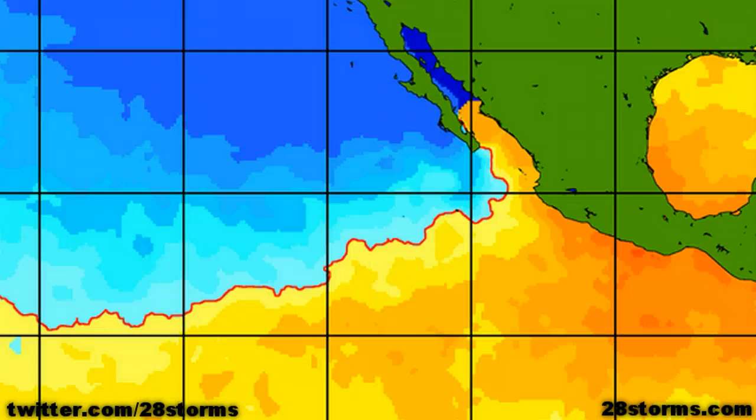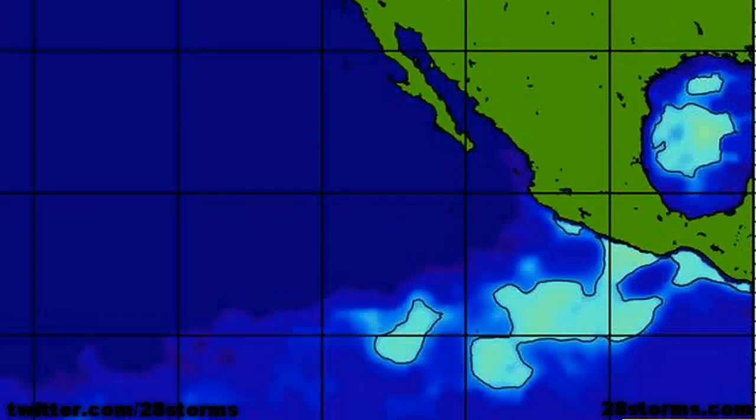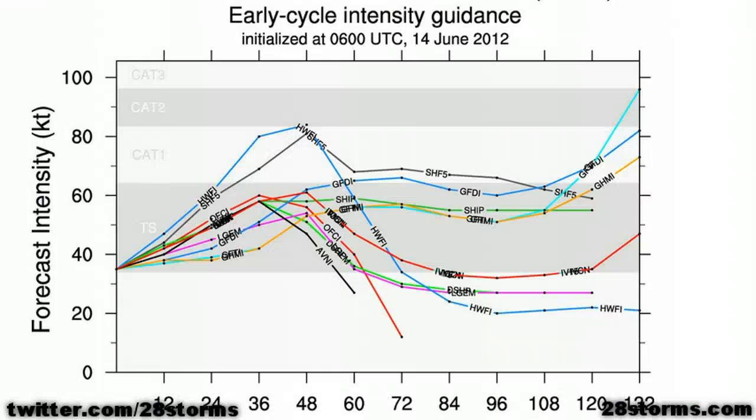At the surface, tropical storm Carlotta will be moving over warmer sea surface temperatures as the storm inches closer to the Mexican coastline. The values near the coast are well in excess of 80 degrees Fahrenheit, and the total tropical cyclone heat potential is a little bit higher near the Mexican Riviera. The majority of intensity forecasts from the models suggest the storm will remain under hurricane status, but that's fairly hard to believe given the favorable conditions out ahead of the developing storm.